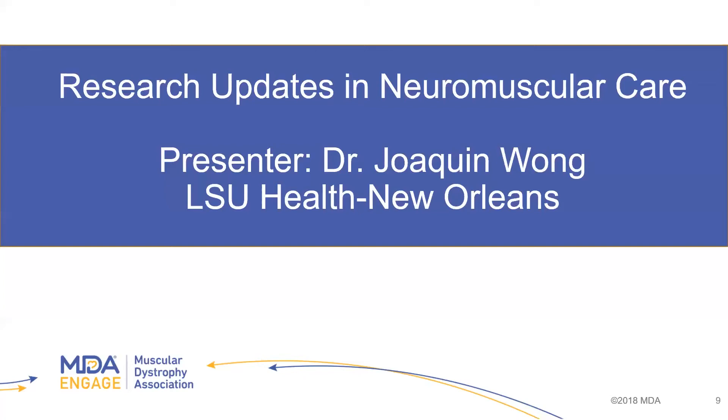Compared with prednisone, deflazacort shows slightly higher muscle strength. Organizations like CINRG in Washington, D.C. were using ergometers — machines to accurately measure muscle strength. The goal, again, is to keep patients walking longer. If a patient walks for another year or two instead of going into a wheelchair earlier, that's a big plus — especially thinking about school-age kids.